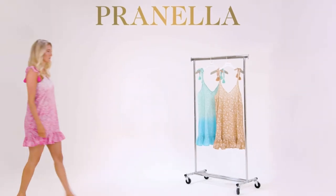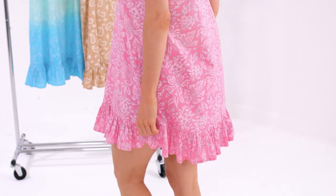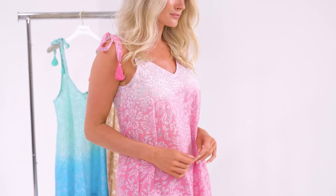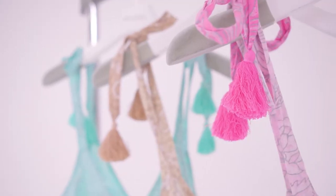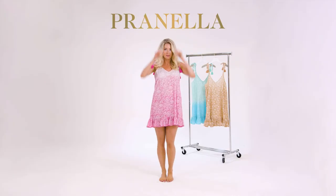Our Belinda dress arrives in our custom block printed cotton voile. This breezy dress is lightweight, sleeveless and free-flowing. Her fluid A-line cut falls to a ruffled hem. Shoulder ties finished with complementing tassels allow you to adjust the neckline and the drop.